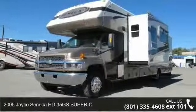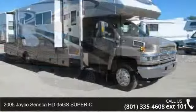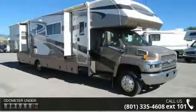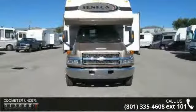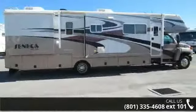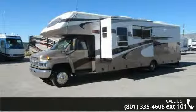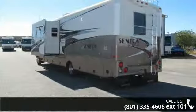Imagine yourself in this 2005 Jayco Seneca HD35GS Super C. For those looking for a feature-packed motorhome, look no further. Here we have the standard for style, quality, and driver comfort in Class C gas RVs. This unit is equipped for short trips, lengthy vacations, or even full-timing. Call or click to ask the dealer about this unit. We are sure to have the recreational vehicle that's right for you.